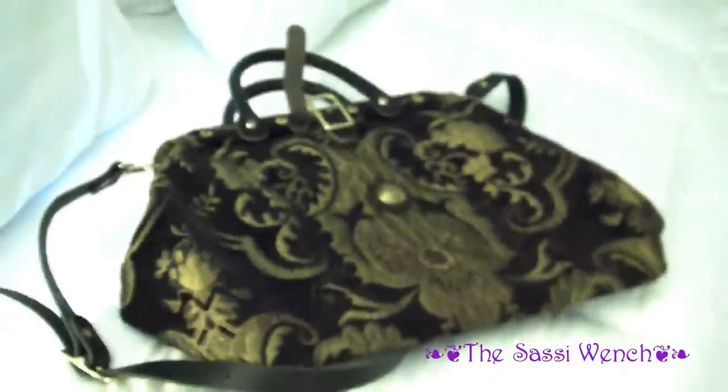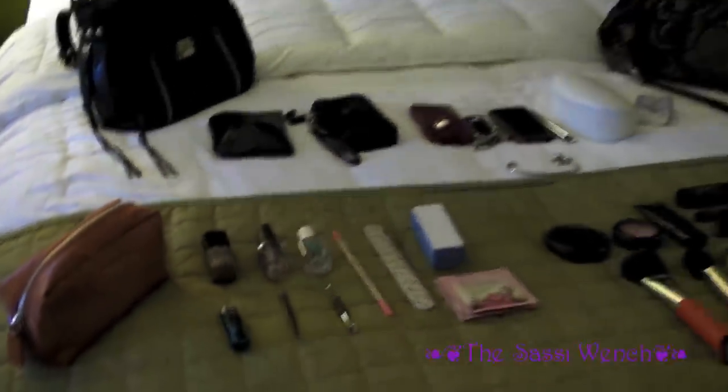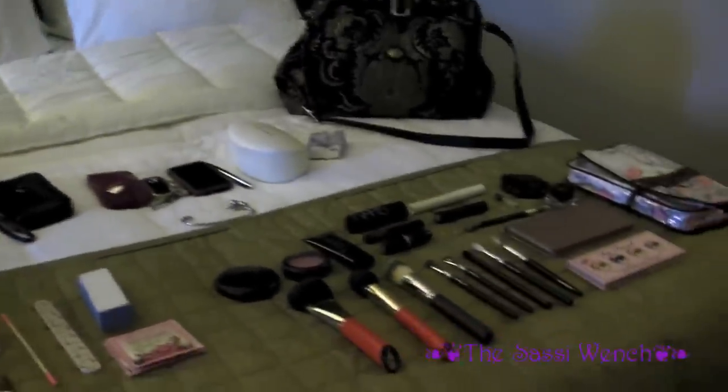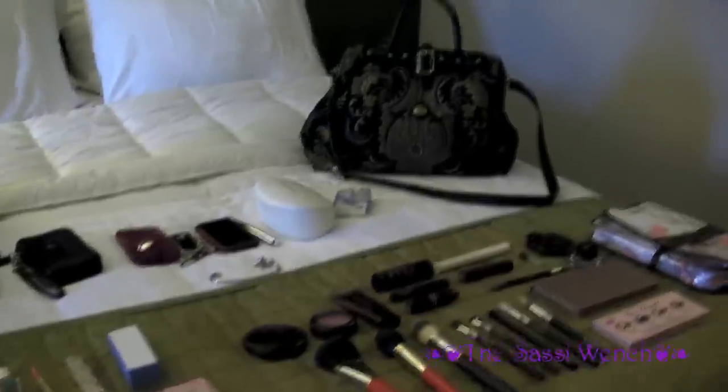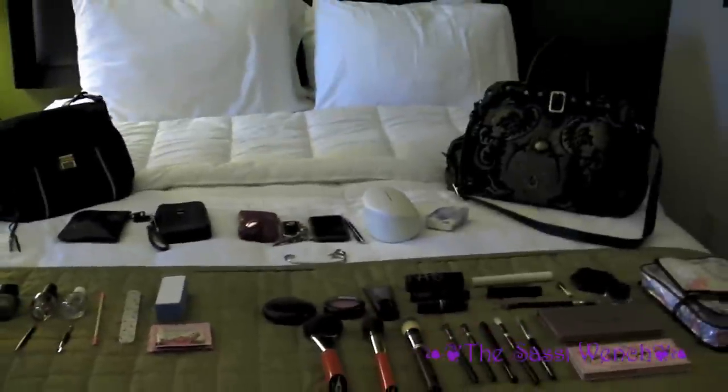I take this with me as much as I can. So that concludes my three travel videos — this is the Virginia/DC edition, the things I brought with me on my trip to Virginia. I did one video for the two handbags, one for the makeup, and one for toiletries. Until next time.